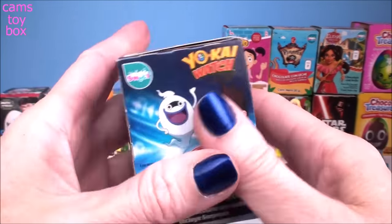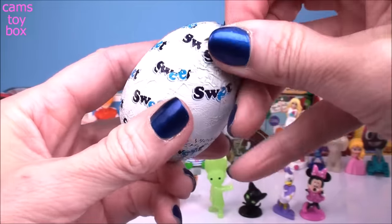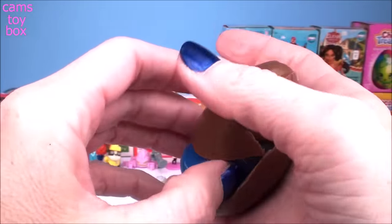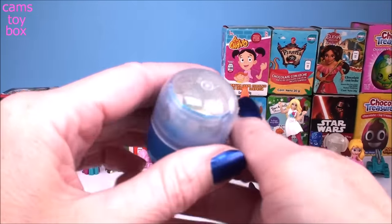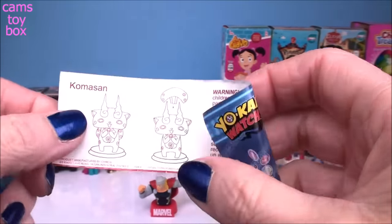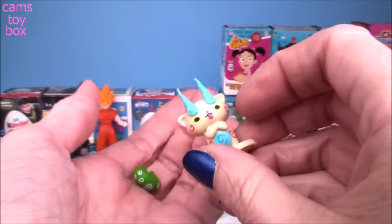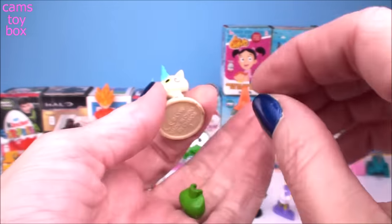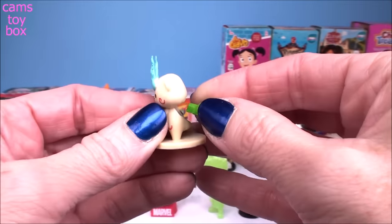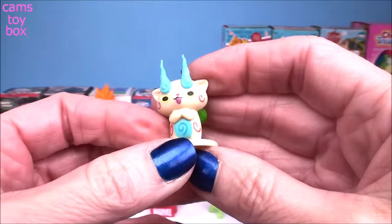Our next one comes from Yo-Kai Watch. There's the flyer, and we got Komasan — is that how you say it? Check them out! It looks like there's another piece that goes on here somewhere — it's a little green piece that goes on the back of him, like a little bag. That's super, super cute, actually.